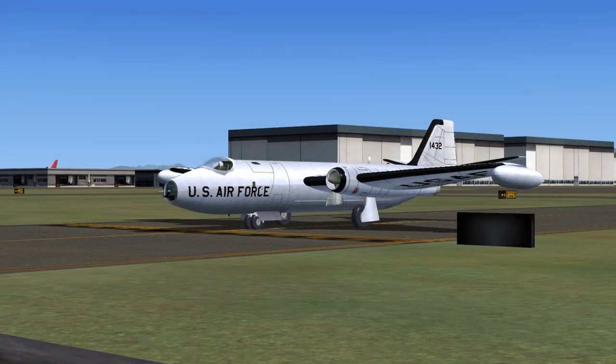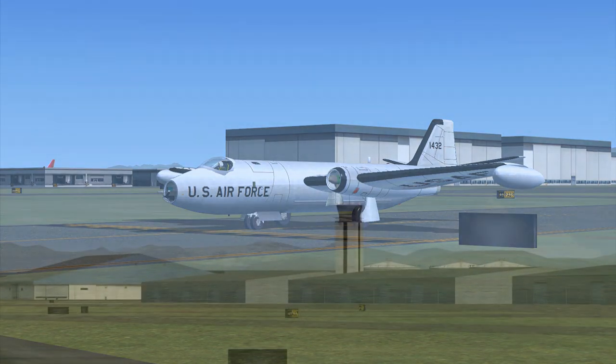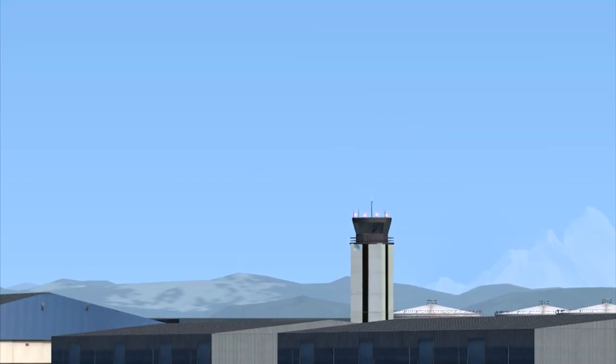Air Force 1432 to Payne Tower. 1432 is ready at runway 34L. Squawk 17907. Payne Tower to Air Force 1432: Roger. Cleared for takeoff, runway 34L, Air Force 1432. Maintain runway heading. Expect 5,500 in 2 minutes. Contact Seattle Center on 132.075. Squawk 17907.